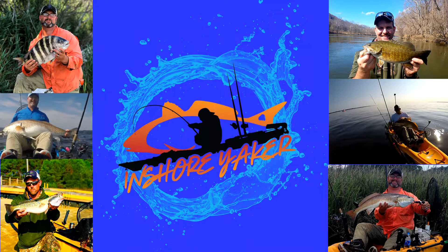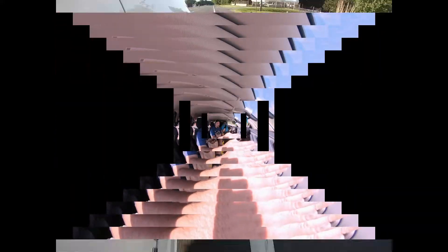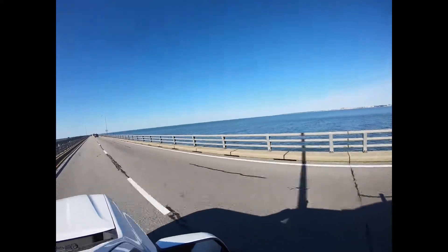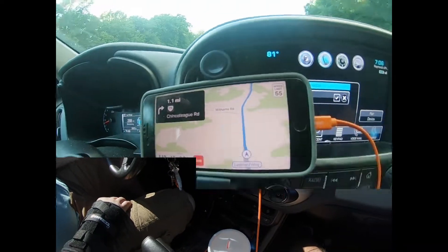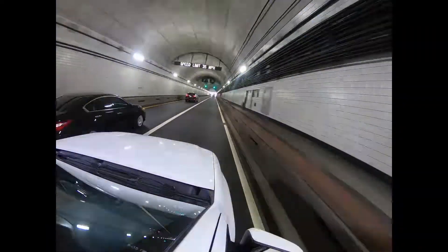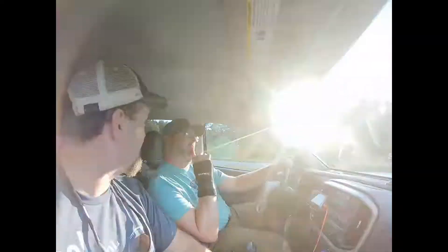This week on InShore Yakker TV: tunas offshore and sharks from the beach. Alright, rock and roll. InShore Yakker engaged. Driving sequence, go! T-U-N-A, we're gonna catch you, tunas rave!